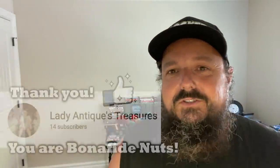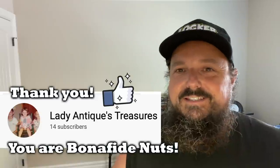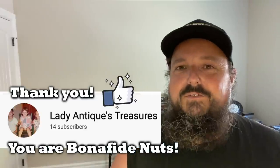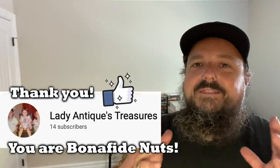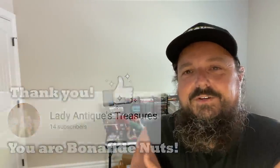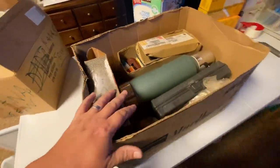I just wanted to give a special shout out to Lady Antiques Treasures — Nancy's been a long-time supporter and we really appreciate her. She is bonafide nuts, she's part of our membership program, and I just wanted to say a big thank you, Nancy. If you guys are curious about becoming a member of the channel and want to support us a little further than just hitting subscribe, hit the Join button to find out more.